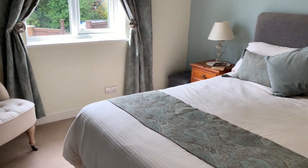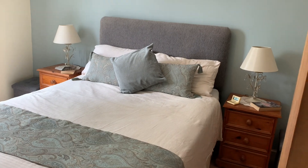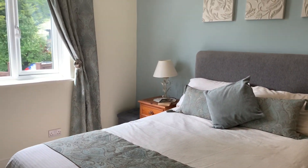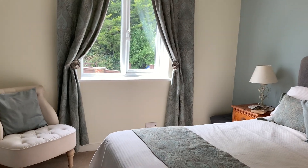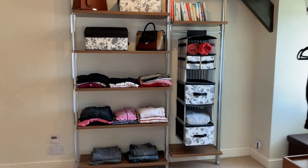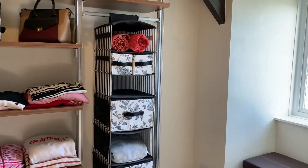The master bedroom is located at the rear of the property and is a good-sized double bedroom. There's also bedroom four, which is currently used as a dressing room, accessible through the lounge and also the inner landing.